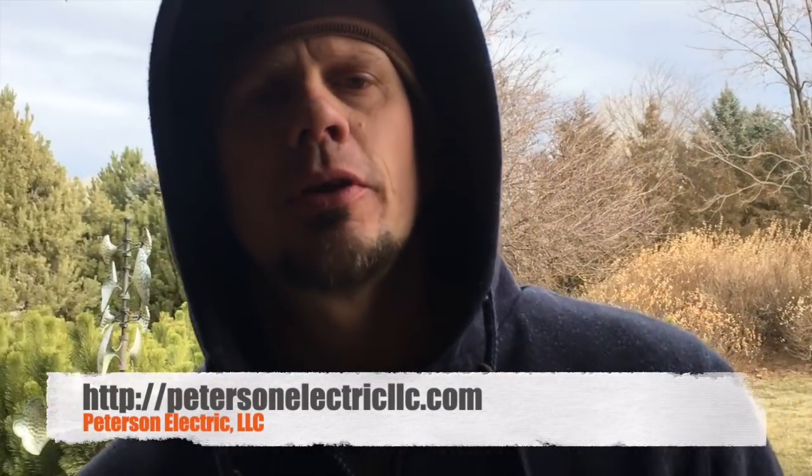Hey guys, Joshua Peterson here with Peterson Electric. I got a complaint that sounded really simple — a microwave issue, lights were flickering in a 20-year-old home. I came out and looked at the microwave.